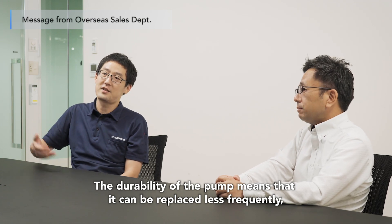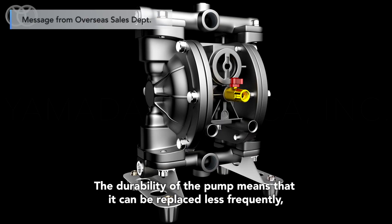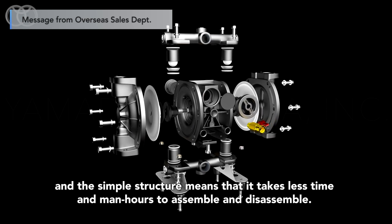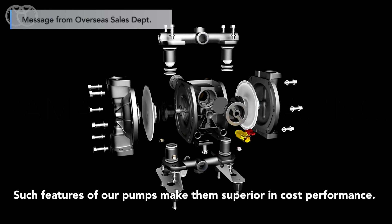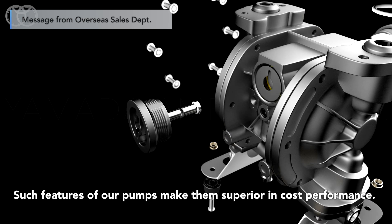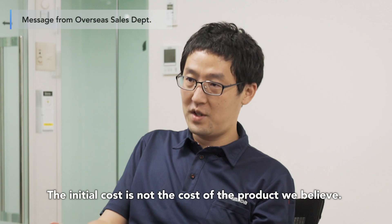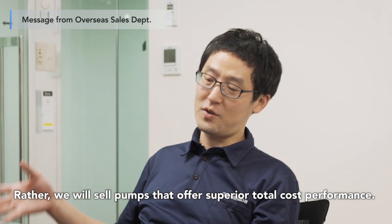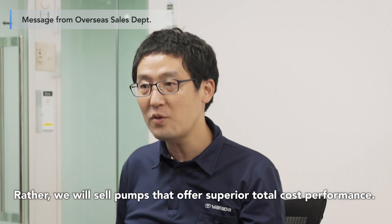The durability of the pump means that it can be replaced less frequently, and the simple structure means that it takes less time and man hours to assemble and disassemble. Such features of our pumps make them superior in cost performance. Rather than focusing on initial cost, we will sell pumps that offer superior total cost performance.